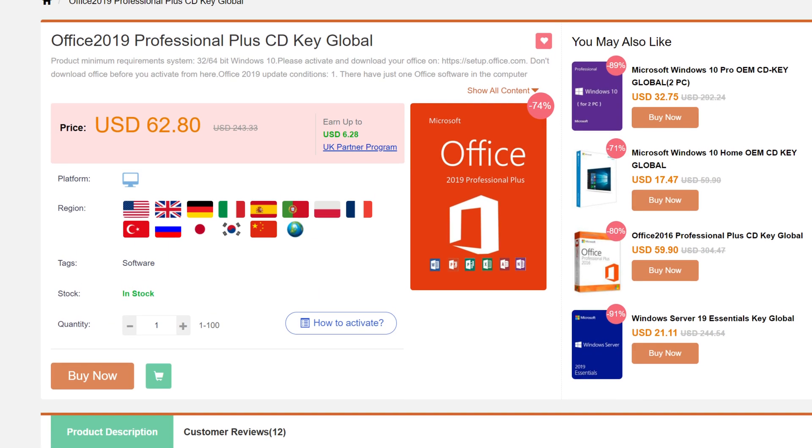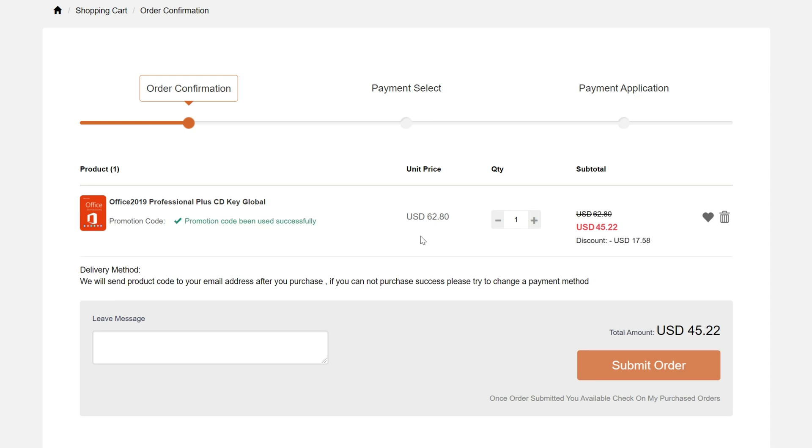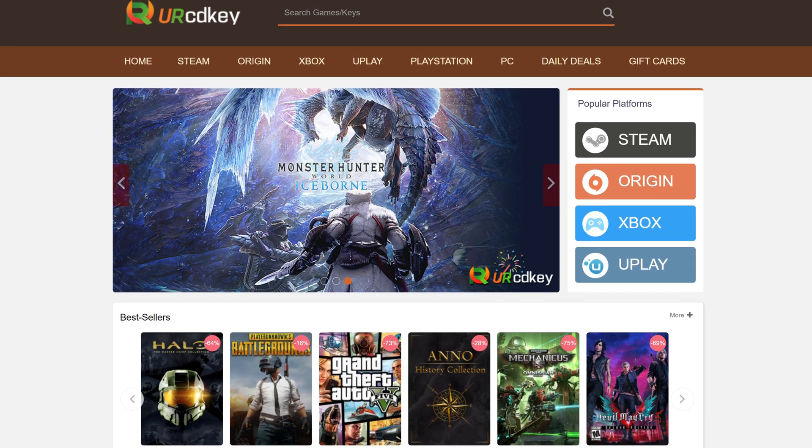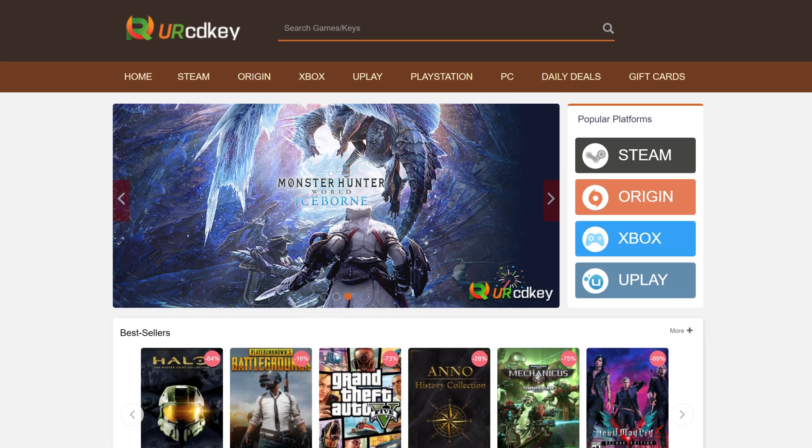Get a full copy of Office 2019 Professional Plus for about $50 that redeems at setup.office.com using your Microsoft account. It also works forever through reinstalls. We have been using URCD Keys for almost three years now and recommend you do so as well.